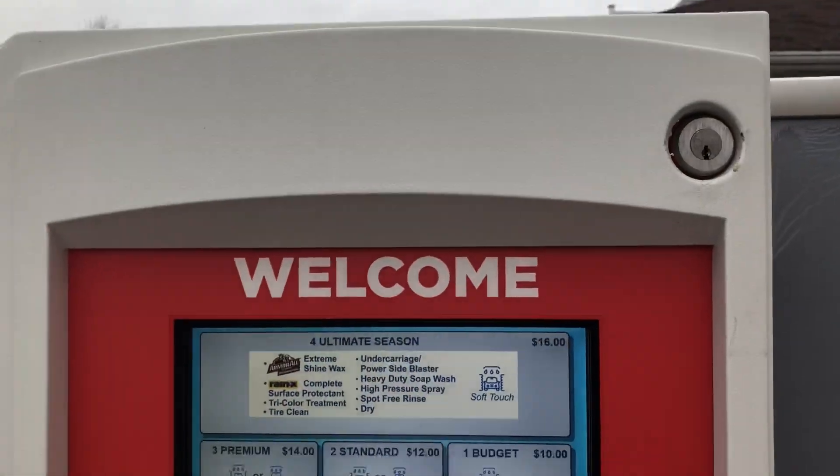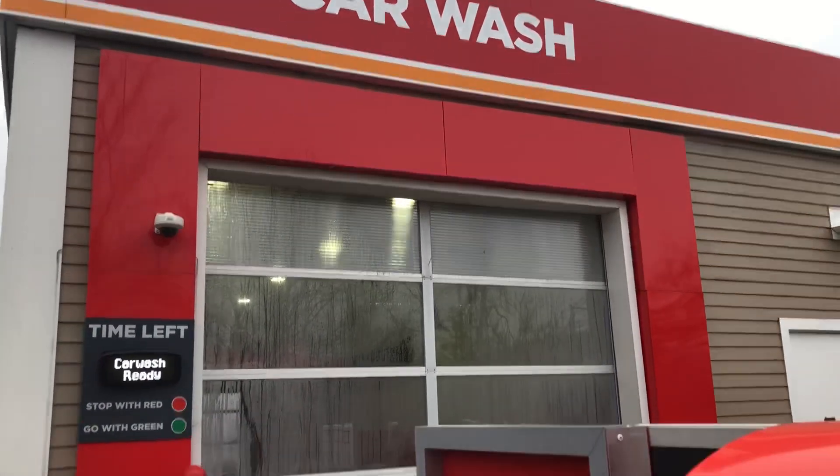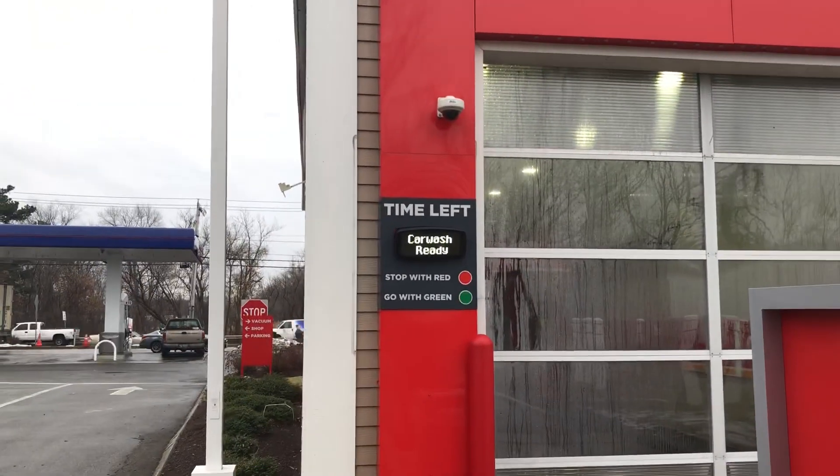Circle K customized C-Start signage here. Thank you guys so much for watching, I really hope you enjoyed it. I'll post the video of this wash soon — and that is it, I'll see you next time.